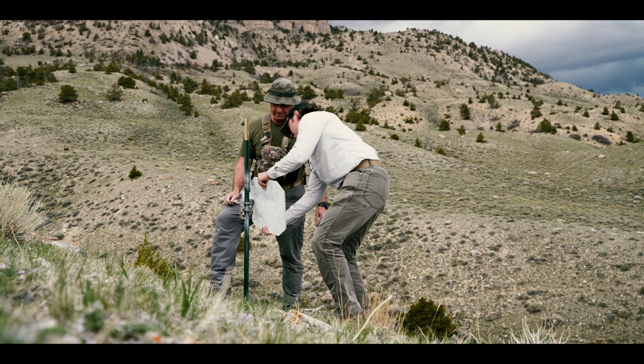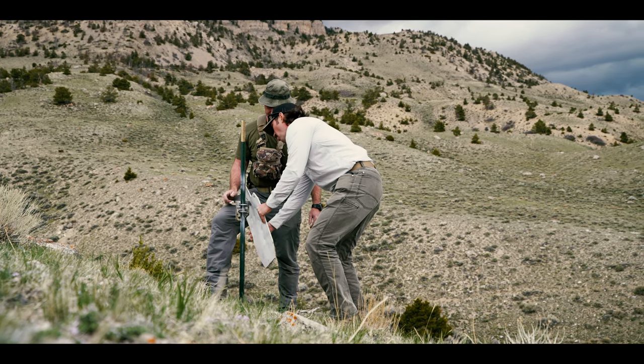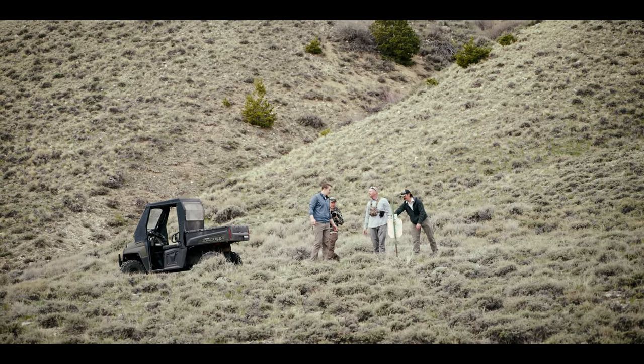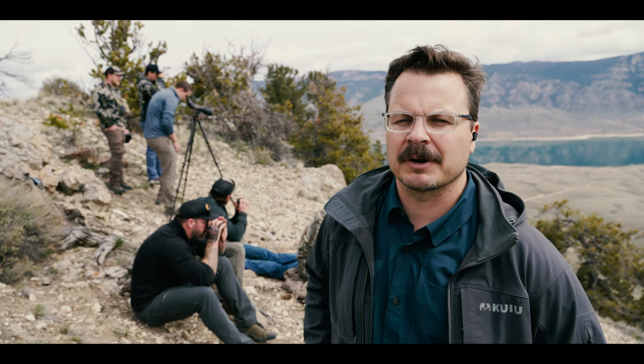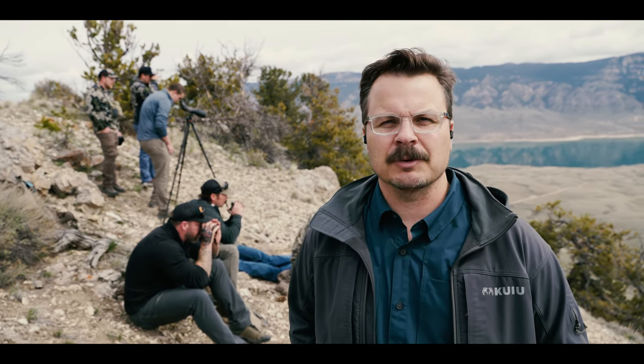We're up here on our new Sheep Mountain shooting property and we're testing out some shooting scenarios. We're going to stand up some targets and get a new mountain hunting, mountain shooting, ELR, and mountain winds class going — three different classes we've got planned up here. We're going to get these mapped out and get them going this spring.